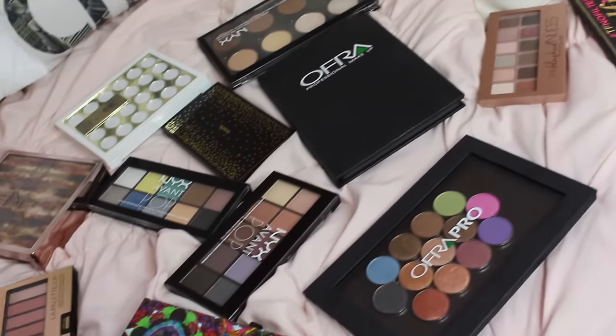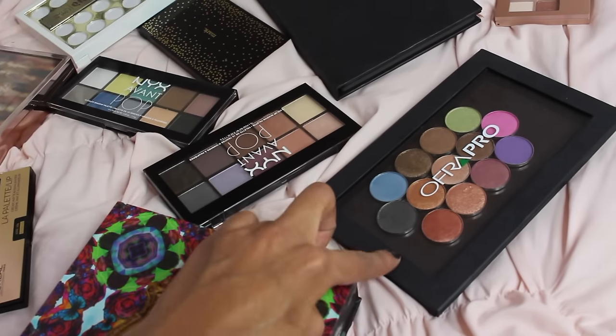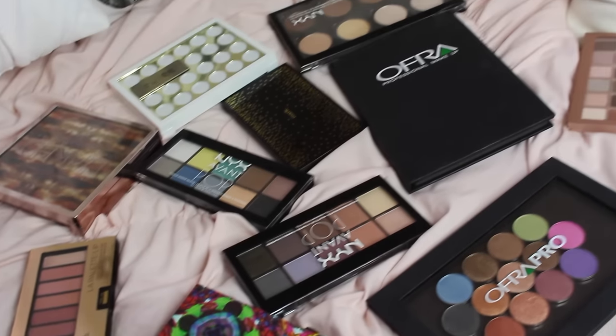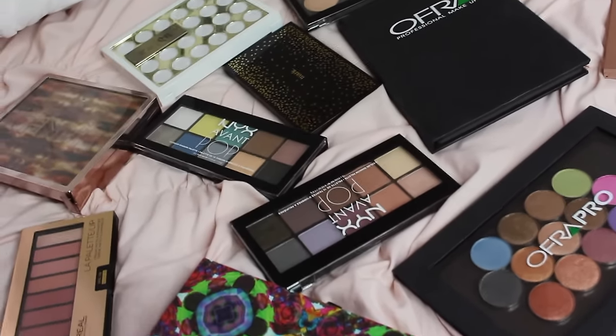Here are the products I'm going to get rid of from that drawer. I think I did pretty good. I actually decided to get rid of the two Avant Pop palettes and also the Ofra. I hope you guys enjoy my last decluttering video — subscribe if you haven't already, and see you next time!